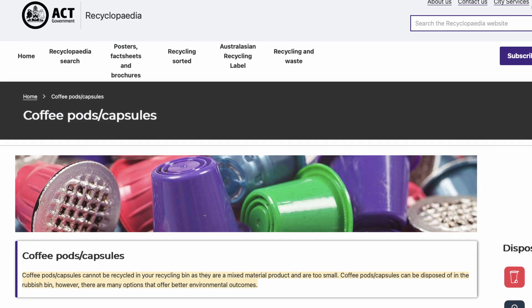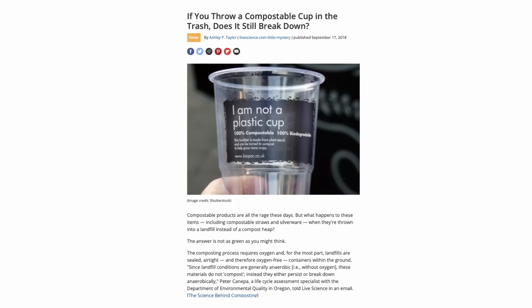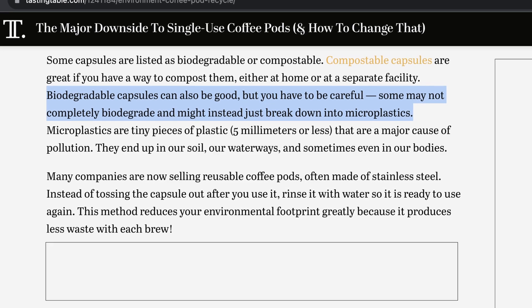Recyclable pods sound great, but in a lot of recycling facilities they're actually too small to be processed properly, so they get kicked off the line and diverted to a landfill anyway. With compostable pods, most just get thrown in the garbage, and in a landfill they don't actually break down — because compost needs oxygen, and a landfill is what's called an anaerobic environment with no oxygen to help stuff break down. And biodegradable pods sometimes break down into tiny microplastic particles that we're learning are even worse for the environment.